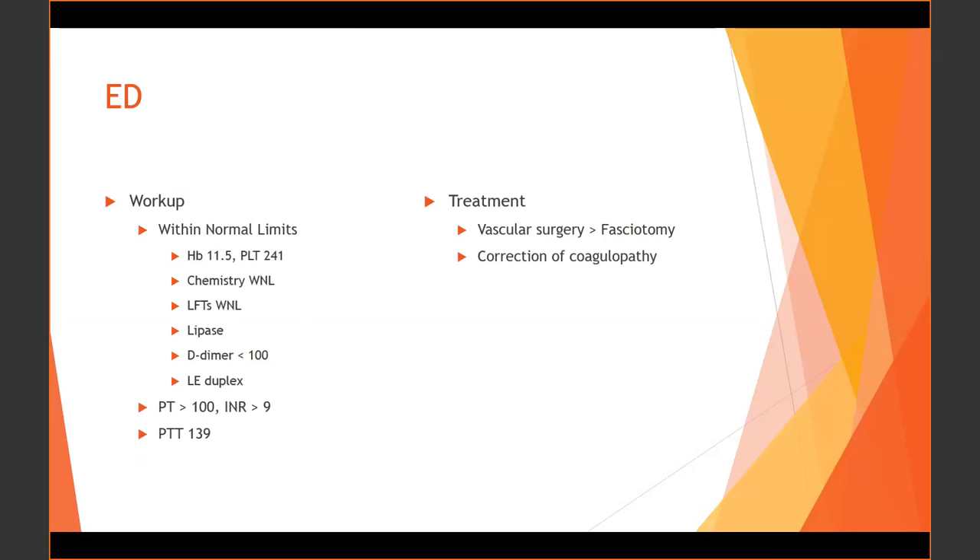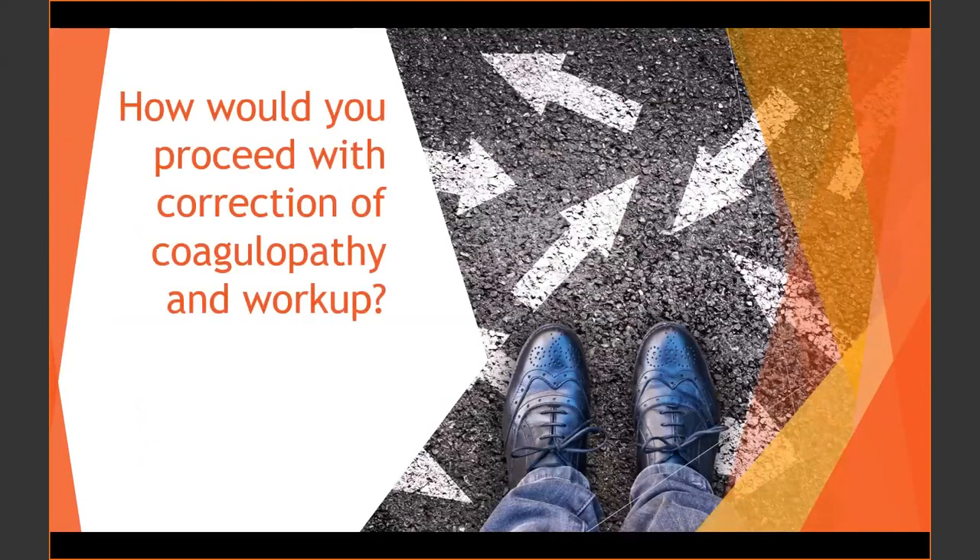In preparation for the fasciotomy, they tried to correct the coagulopathy as best as possible in a short period of time with limited information. The presenter pauses to ask how people would proceed with correcting this coagulopathy and what other workup should be started.